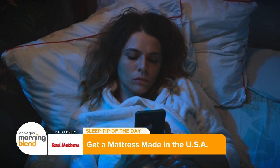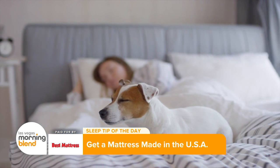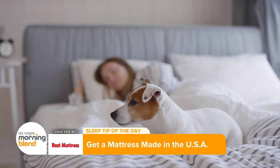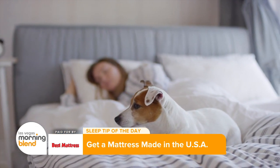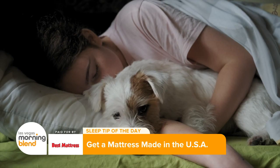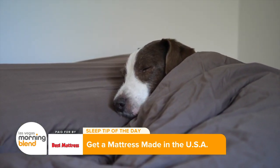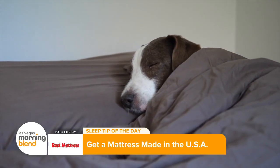From Stearns and Foster to Sealy, Beautyrest and Tempur-Pedic, Best Mattress offers a huge selection of American-made mattresses. And with their proven customer service and price guarantees, they're the number one choice for all your mattress and bedding needs. Their promise to the community is to help everyone get the comfortable, quality sleep they deserve.